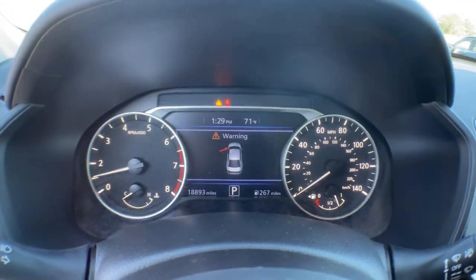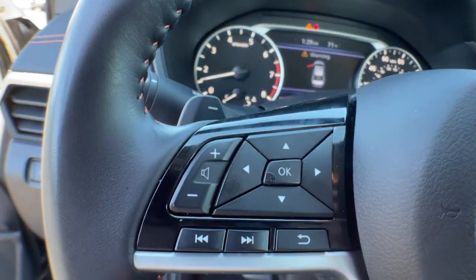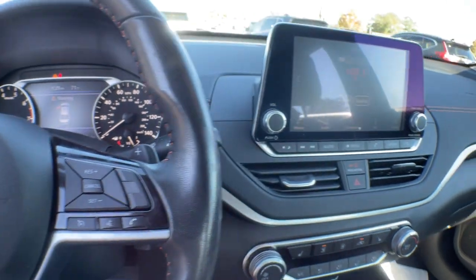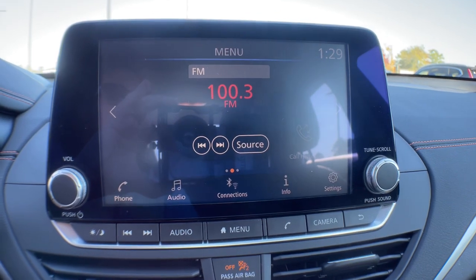These are just some of the great options this vehicle comes with: keyless entry, backup camera, satellite radio, remote engine start, keyless start, electronic stability control, blind spot monitor, aluminum wheels, power driver seat, and steering wheel audio controls.